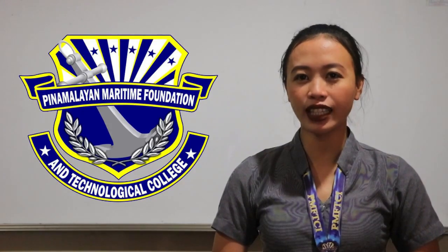Welcome to Pinamalayan Maritime Foundation and Technological College Incorporated. Let's get you started.